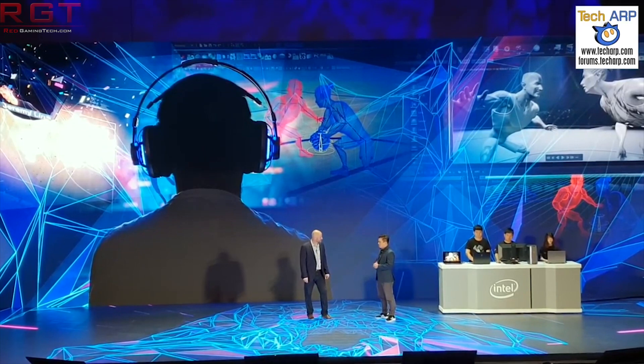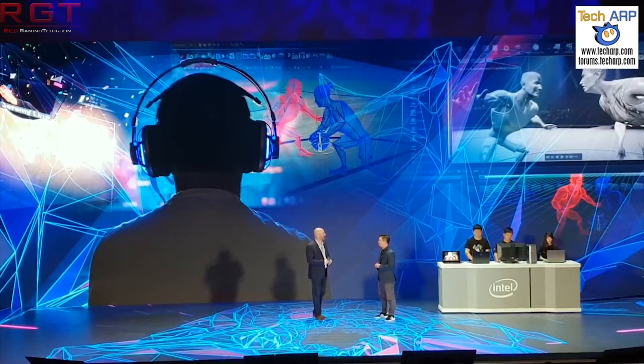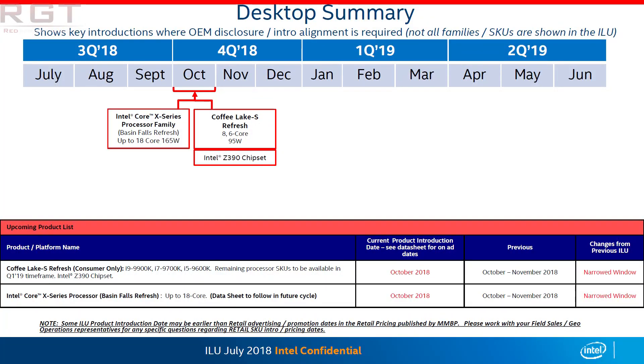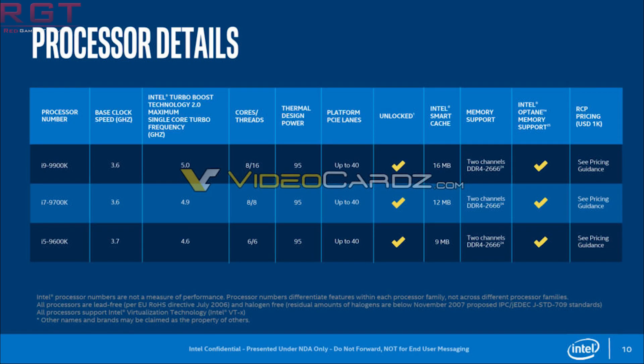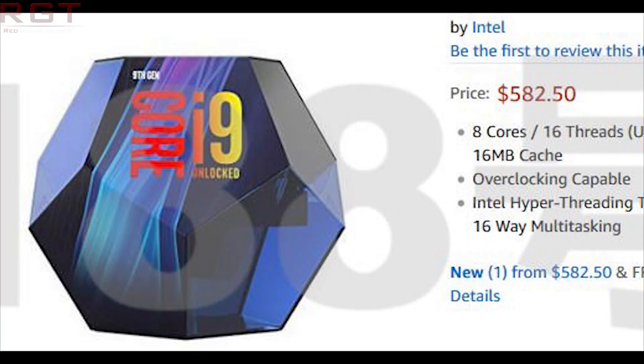We do have a fair bit of Intel news to kick things off, and we're going to begin with, you guessed it, the 9900K, as a leaked image has appeared online of the packaging for the ninth generation. A Twitter user by the name of Momomo has leaked this — thanks very much to them — and the link to their Twitter post is in the description below this video. When you look at it, you can kind of see why I'm bringing this to your attention, because it's a touch unusual.